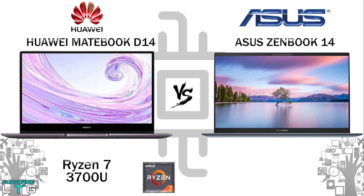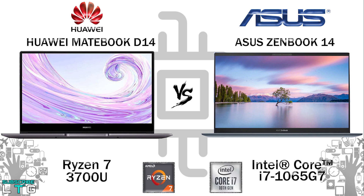I am going to cover the laptop that comes with the Ryzen 7 3700U model from the Huawei MateBook D14 and the Intel Core i7-1065G7 processor of the ZenBook 14.